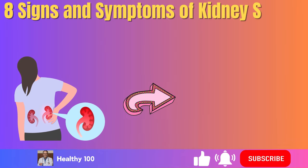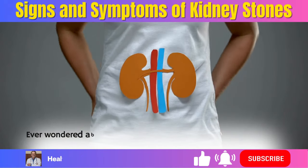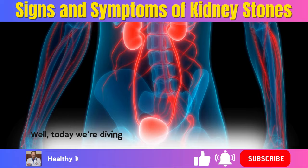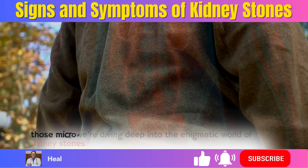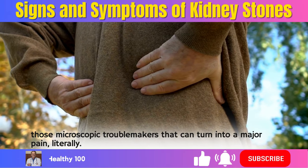8 Signs and Symptoms of Kidney Stones You Need to Know. Ever wondered about those tiny troublemakers lurking within your kidneys? Today we're diving deep into the enigmatic world of kidney stones — those microscopic troublemakers that can turn into a major pain, literally.